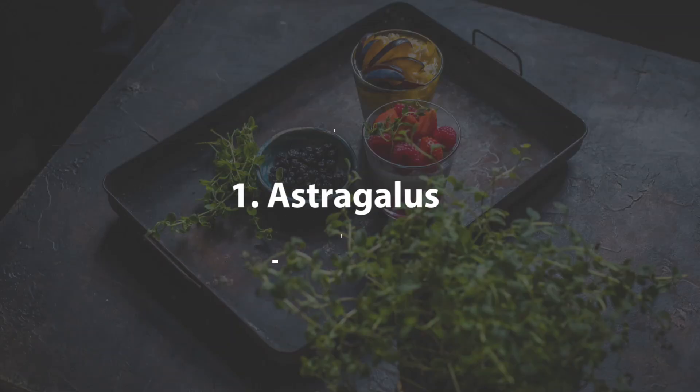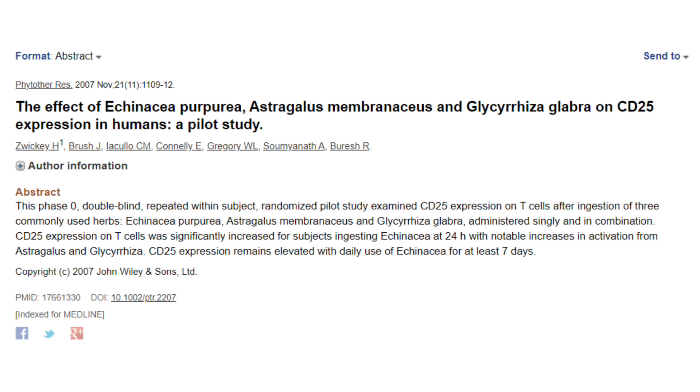With all of that being said, let's jump into the list. First on our list today is an herb known as astragalus. Astragalus is typically taken as an anti-aging compound because of its positive effects on chromosome replication during cell replication, and it's also taken primarily for its effects on energy levels and vitality. However, in this study right here, astragalus was actually found to activate T-cell count to a greater degree than even echinacea, which was used as a reference drug in the study.